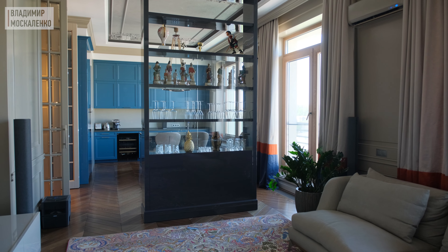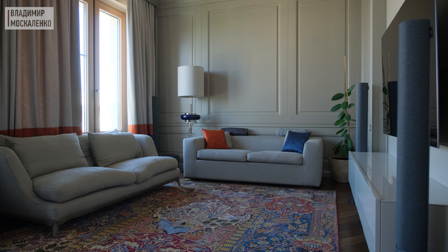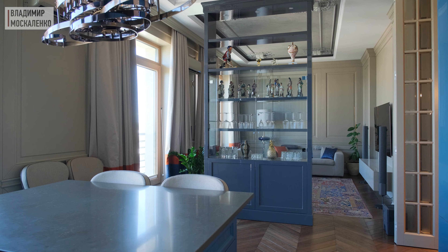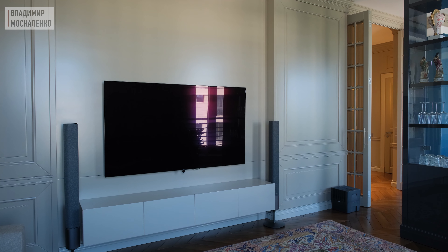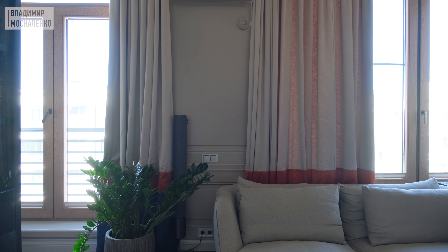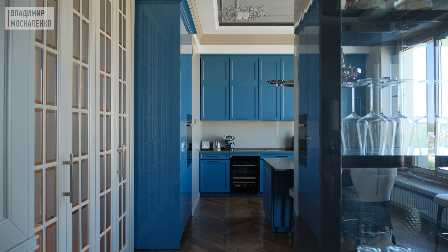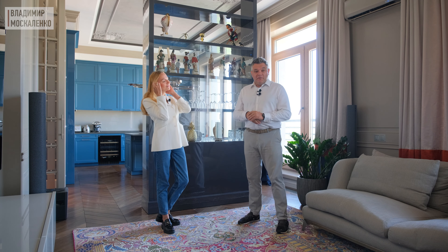Кроме кухни, все остальные элементы из дерева выполнены по нашему проекту — и панели, и замечательная витрина, которая делит пространство на две функциональные зоны, и тумбочка под телевизор. Всё это по нашим чертежам и эскизам, долго вымерялось, делались образцы, прикладывались на объекте. Наша встреча состоялась благодаря партнёру — компании Brightberry, которая выполнила все столярные элементы в этом проекте: стеновые панели, витрину и многое другое.